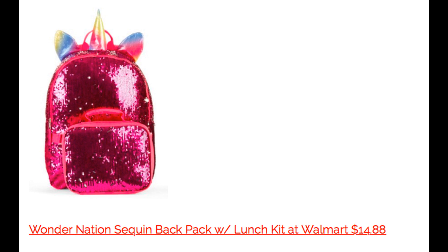This is the last item — it's the Wonder Nation sequin backpack with lunch kit at Walmart for $14.88. Nothing says 'I am a unicorn fan' like a unicorn sequin backpack. I like that it comes with the lunch kit as well. Sometimes when the kids are in school a few months, things may start to get worn out, especially at the bottom of their book bags. I always like to have an extra backpack for just-in-case occasions. This is super cute, and I'm sure as a holiday gift, any unicorn fan would love this.